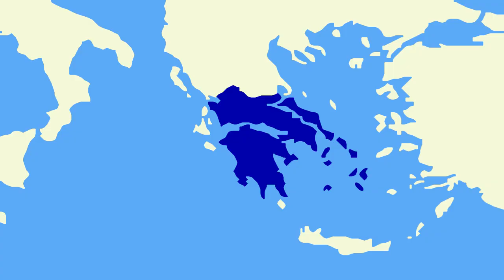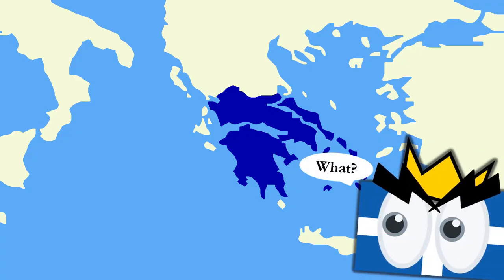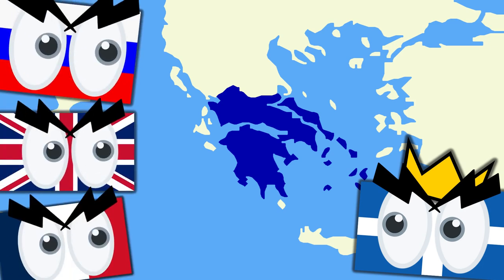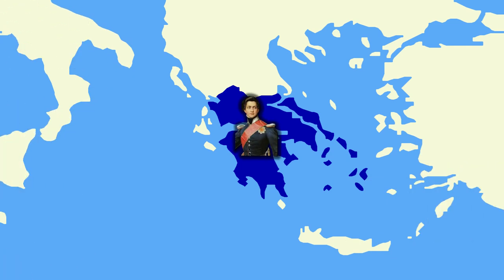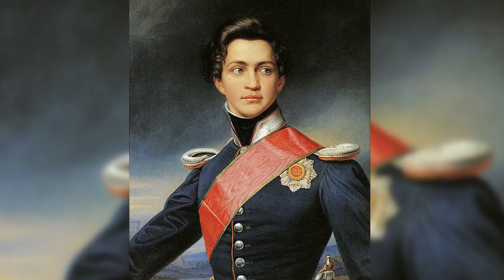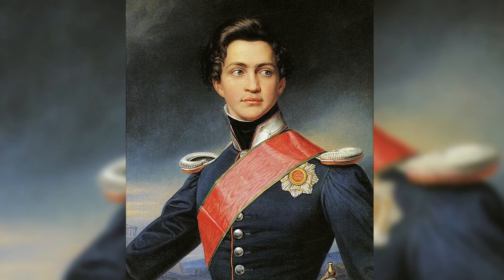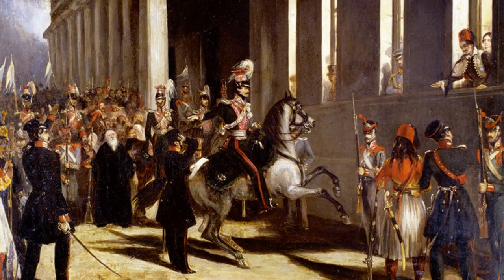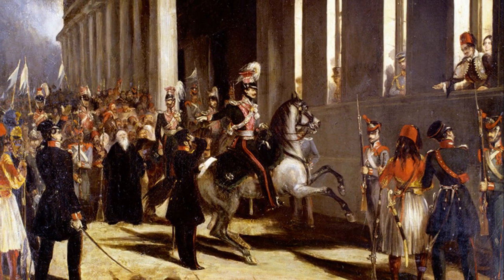The first king of Greece was actually not Greek. Instead, he was a Bavarian prince named Otto von Wittelsbach, who had been made Greece's monarch by the great powers that guaranteed its independence. He was also the first, but not the last, Greek king to be overthrown. Otto of Greece tried to rule as an absolute monarch, but he wasn't very good at it. So in 1844, his people forced him to sign a constitution which limited his power. But it didn't save Otto in the long run.